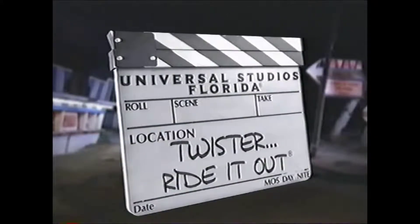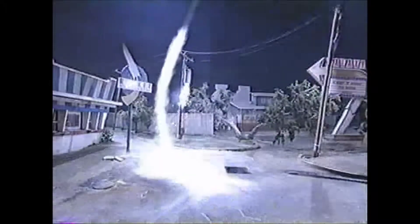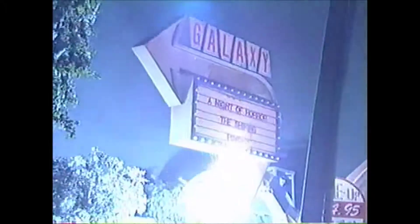The sky darkens. The wind howls. A bulb of lightning splinters a tree right before your eyes. This is no ordinary storm. This is a once-in-a-century tornado registering F5 on the Fujita scale. This is Twister. Ride it out.